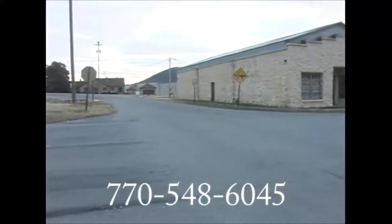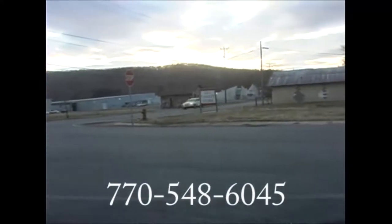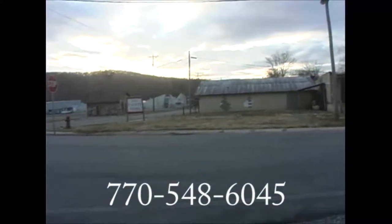6 miles away from Calhoun on Sugar Valley Road, and 10 miles away from Connector 3 in Dalton, Georgia.